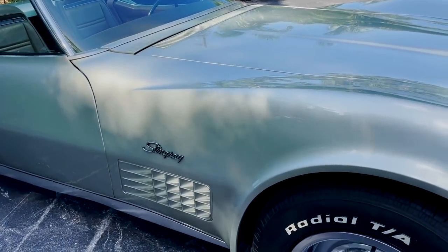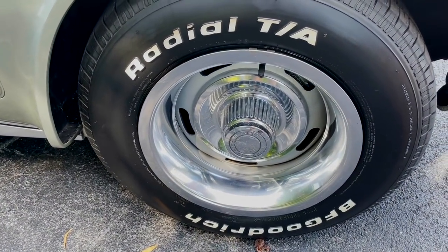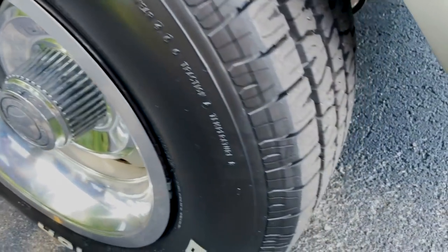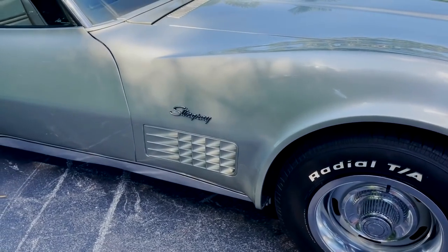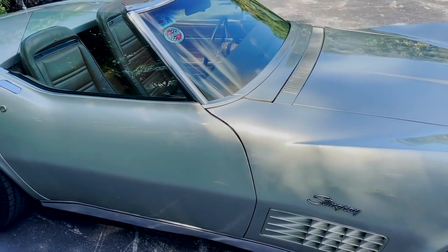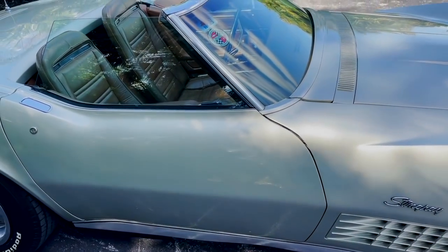Down here for the tires, we have the BF Goodrich tires, and these are one of my personal favorite tires on a car — just with the white lettering on it. It looks so sporty and cool. It has that older race car kind of look to it. I love the Stingray badge right there — just a reminder of how cool and rare this car is.